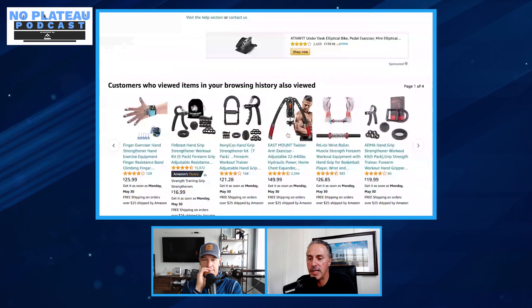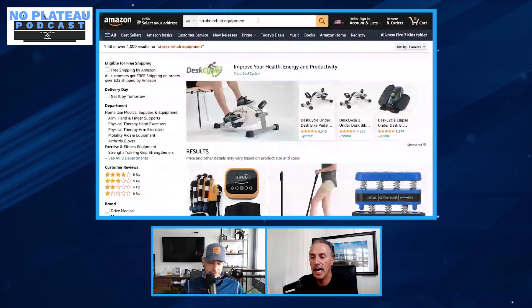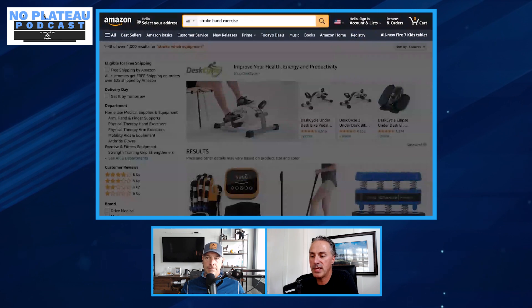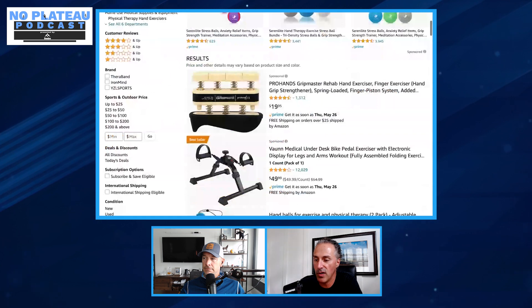Henry then searches 'stroke hand exercise' to go a little deeper. Good news: grip strengthening and arm bikes from before come up again, but so does the high-profile outrigger splint that shoves everything into the description. He would not recommend that one. Splints are good — they help prevent and minimize contractures, trying to avoid fingernails digging into the palm over time. The recommendation remains to get a dynamic spring-loaded hand plate instead of static ones.